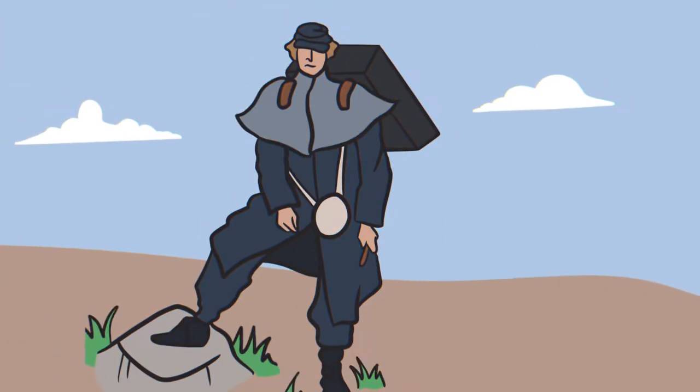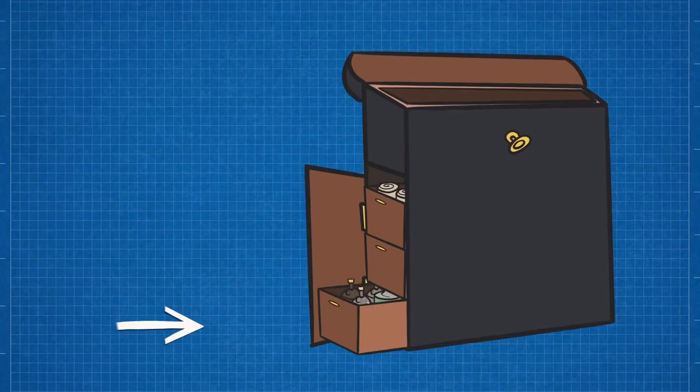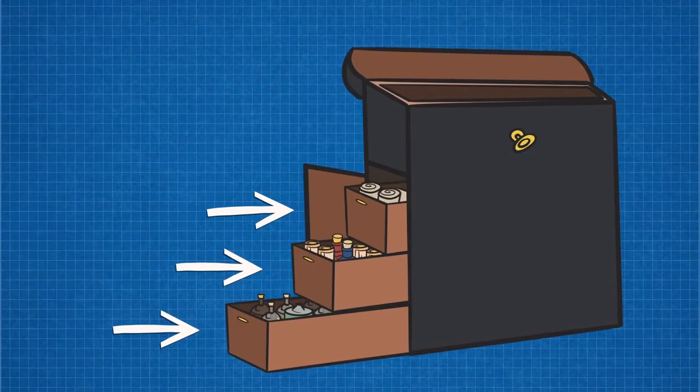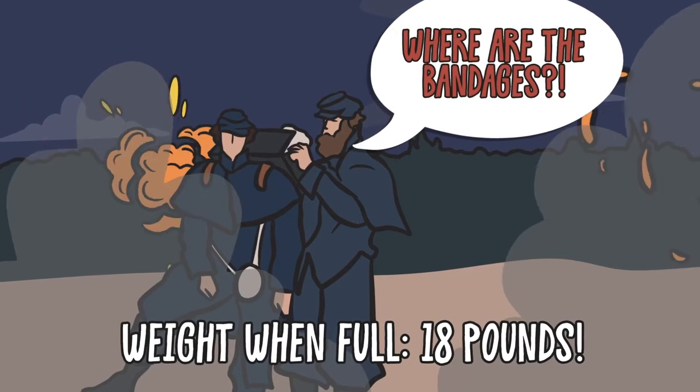Their hospital knapsacks, standard equipment since 1859, were made from wicker and cloth. Their drawer compartments contained a ready supply of anesthetics, stimulants, dressings, and more. But they were heavy and difficult to access, particularly when under fire.